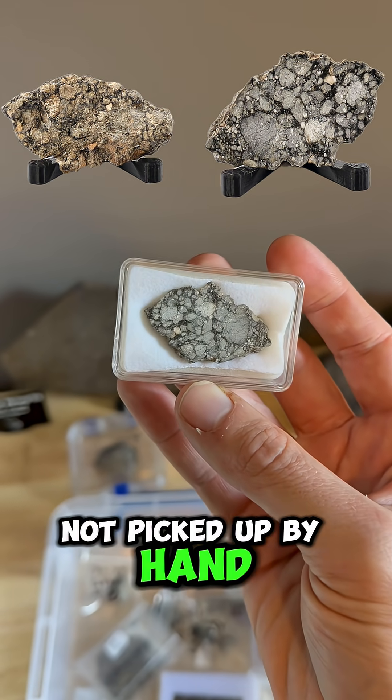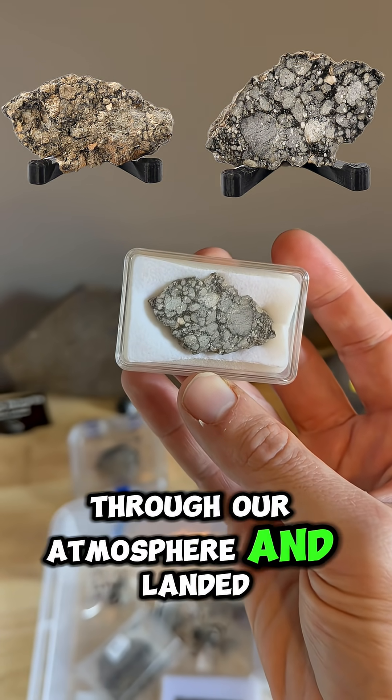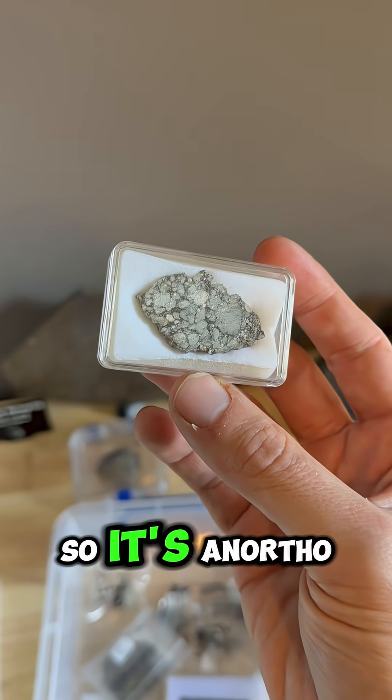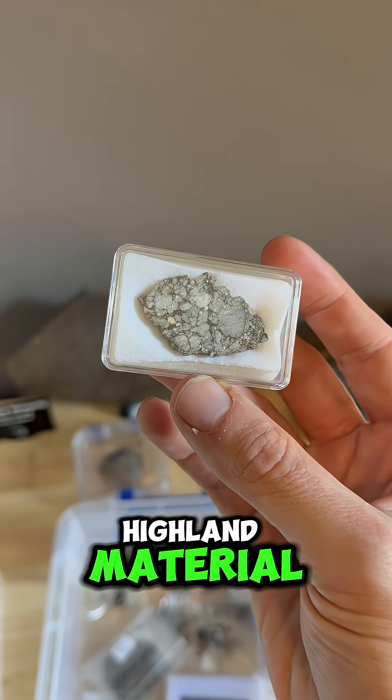Of course, this one was not picked up by hand. It flew here and flew through our atmosphere and landed — in this case, in Libya a few years back. So it's an anorthosite, so it is lunar highland material.